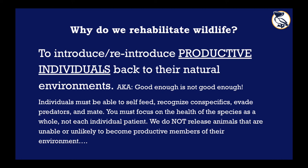So why do we rehabilitate wildlife? Why are we here? The point of wildlife rehabilitation is to introduce or reintroduce productive individuals back to their natural environments. This means that good enough is not good enough. In order to be a productive individual, these organisms are going to have to fend for themselves, evade predators, find food, hunt, and mate. So if something's not a hundred percent, it's not going to be a viable productive individual out in the wild.